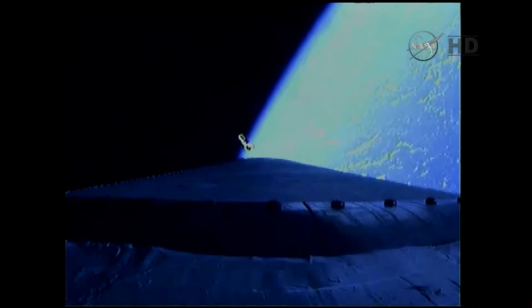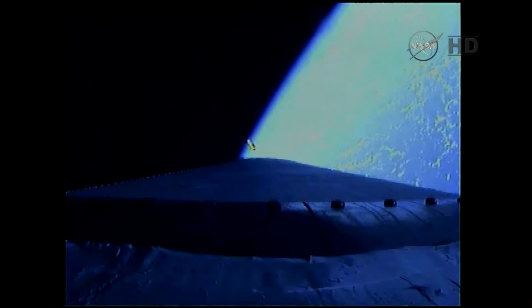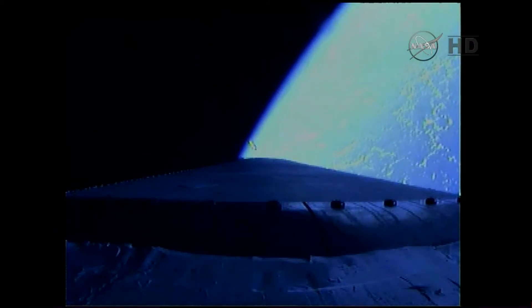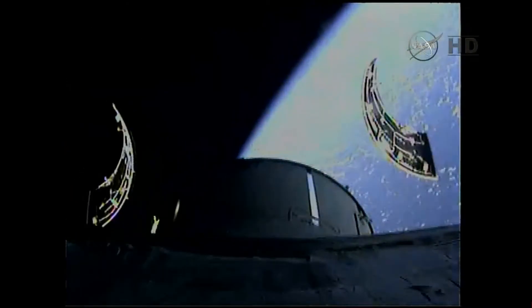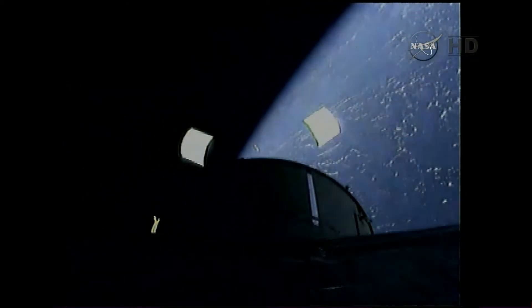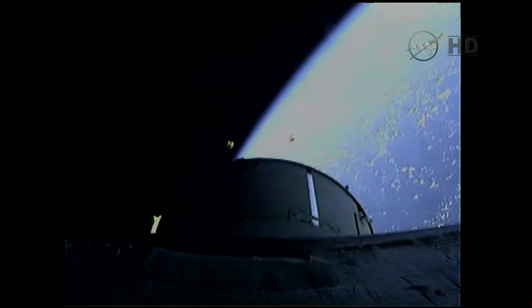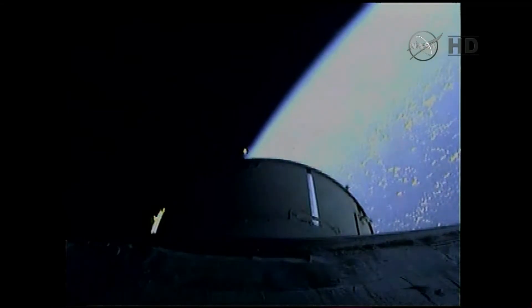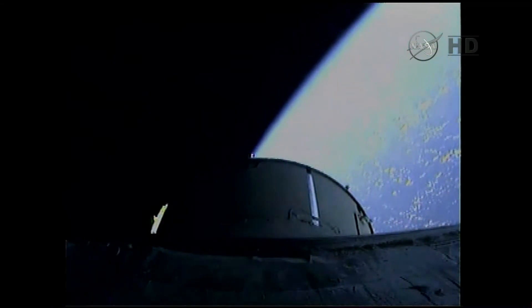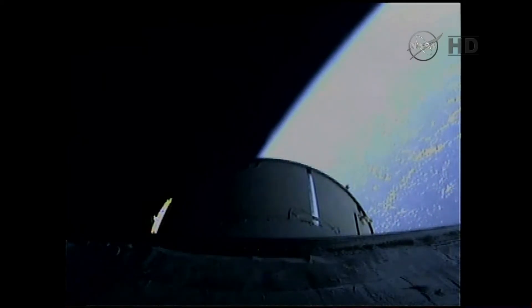This is Mission Control Houston. We're taking over commentary at this point as we come up on the first two critical Orion program milestones: the service module fairing panel jettison and the launch abort system jettison. The service panel jettison has occurred — the three 13-by-14-foot panels have separated. And we have launch abort system jettison. The 361-pound solid propellant motor has pulled the launch abort system free from the upper stage and from Orion. Everything going extremely well.